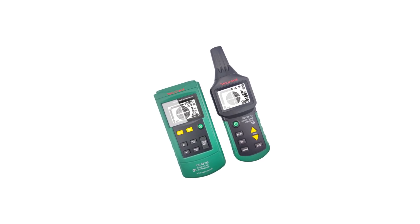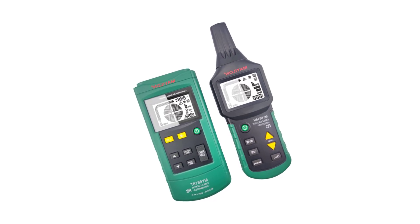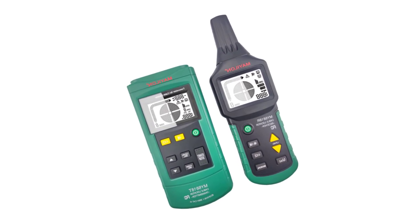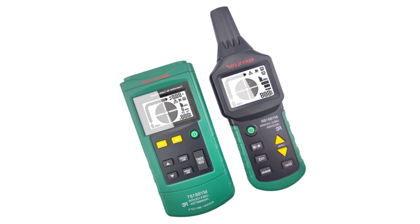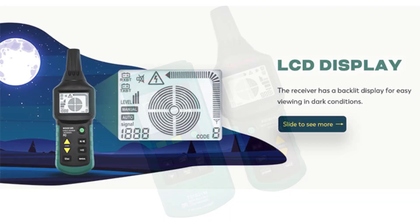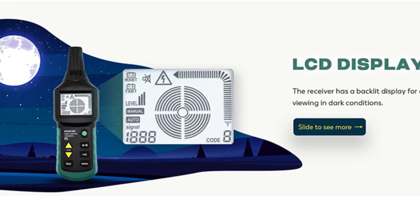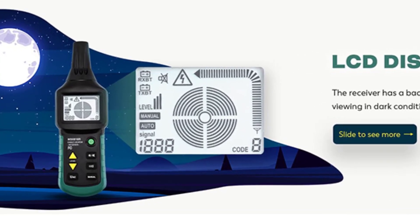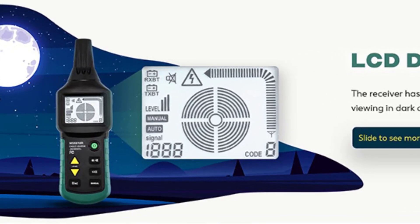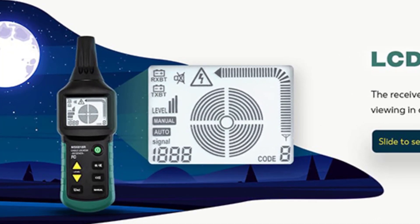Another advantage of the MY6818 is its durability and long-lasting performance. The rugged construction and high-quality materials ensure its reliability even in demanding working conditions. While the MY6818 is generally effective in wire tracking tasks, it may encounter some limitations. The signal strength may weaken over long distances or when obstructed by dense materials. Additionally, the accuracy of wire identification may vary depending on the complexity of the wiring system.